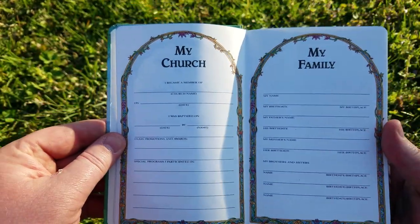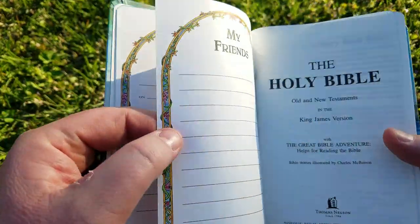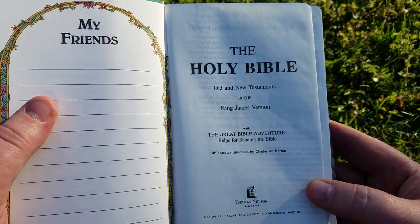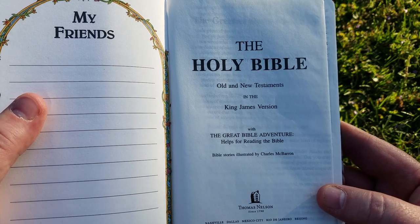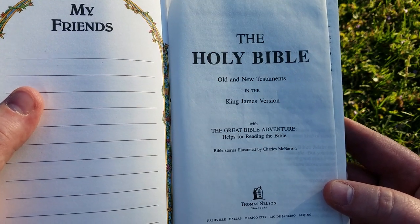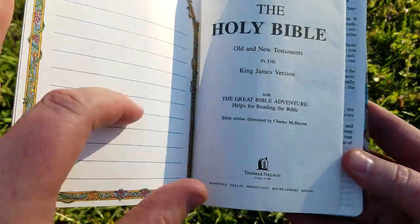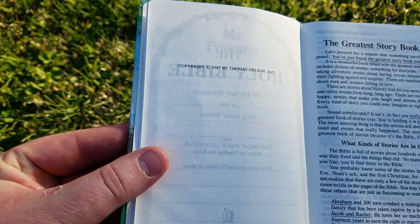There's a presentation page — my church, my family — and there's a my friends page. Here it says Holy Bible, Old and New Testament, King James Version with the Great Adventure Bible helps for reading the Bible. Bible stories illustrated by Charles McBarrion, Thomas Nelson Publishers, copyright 1987.